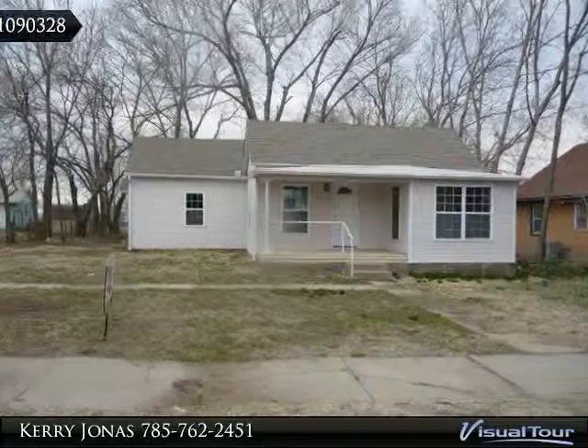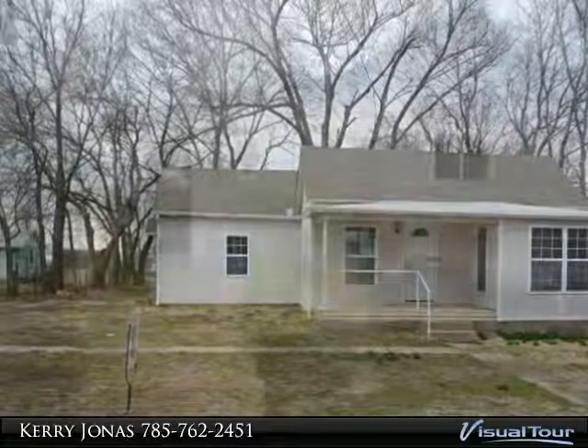Newly remodeled two-bedroom, one-bath home that's a must-see. This home has a spacious eat-in kitchen with lots of upgrades. New flooring and fresh paint throughout.